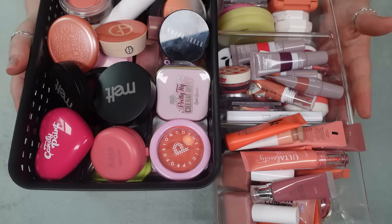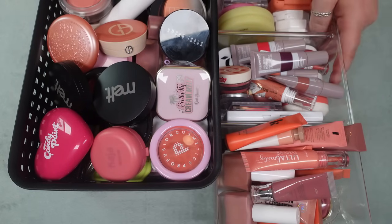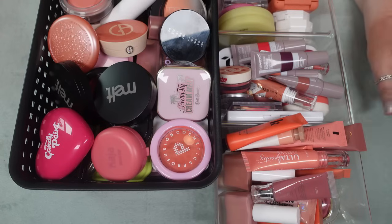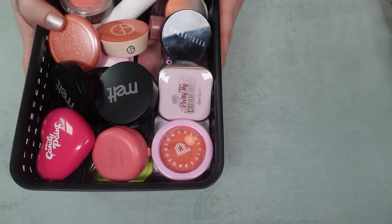This is the start of my cream blushes. I didn't grab most of the sticks — there's a ton of sticks left, a couple of compacts. This has definitely gotten out of control in 2023; I fell in love with cream and liquid blushes. So a lot of these I do really like but I need to be honest because there are some that I just keep because it's fun but I'm really not reaching for. I'm going to do the same thing and start going through these.